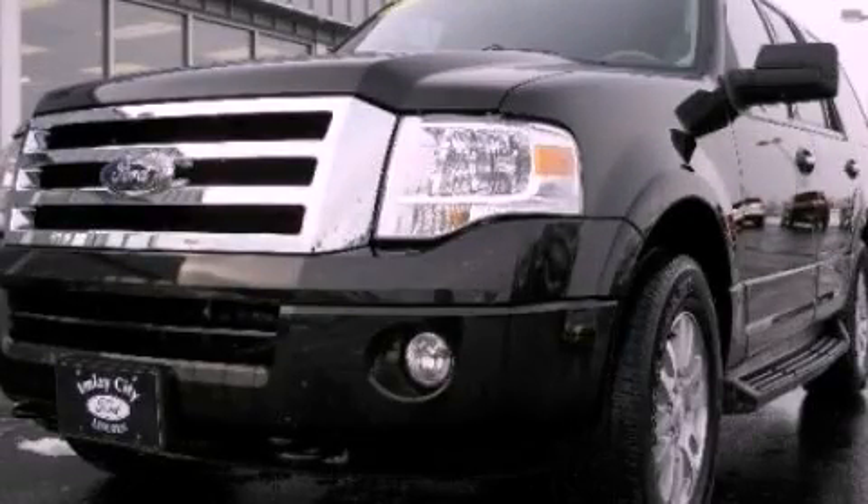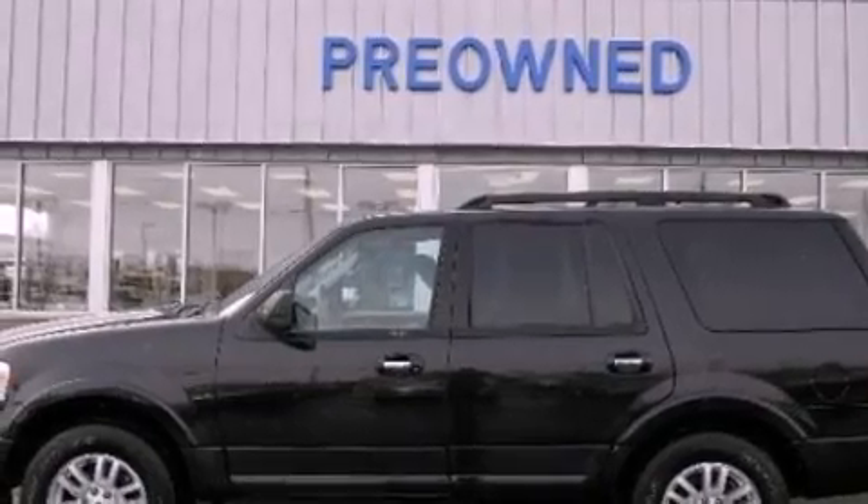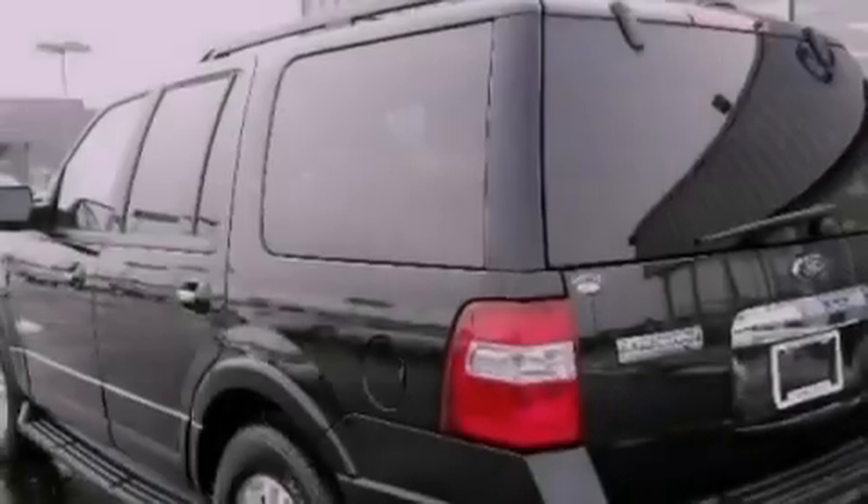This is a 2012 Ford Expedition, a big SUV for big fun. It has a 5.4-liter, eight-cylinder engine and an automatic transmission.